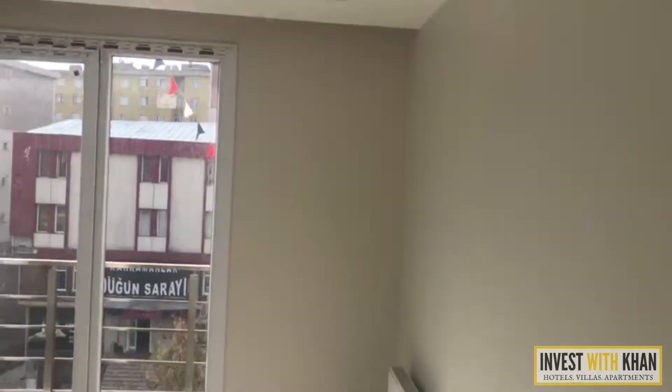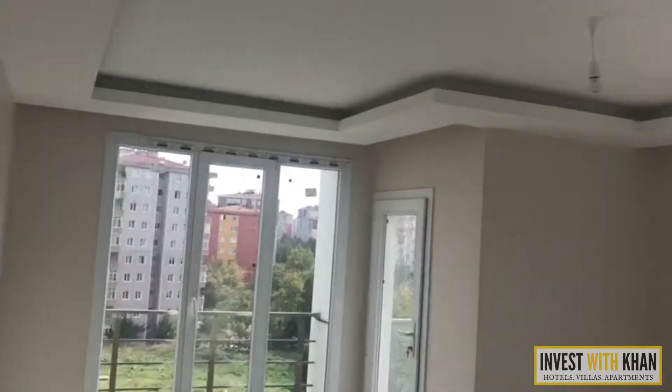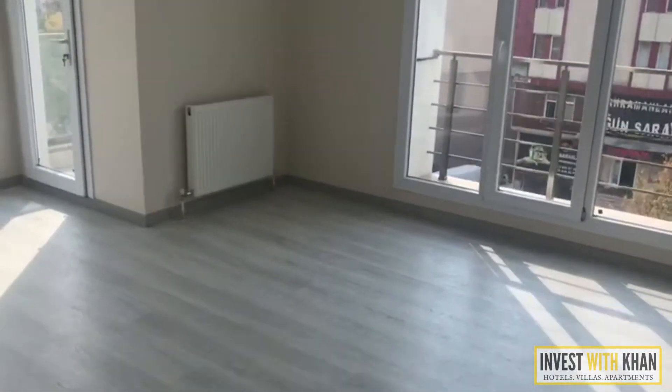This is one of our tech rooms. This is the salon, as you see, this is the salon.